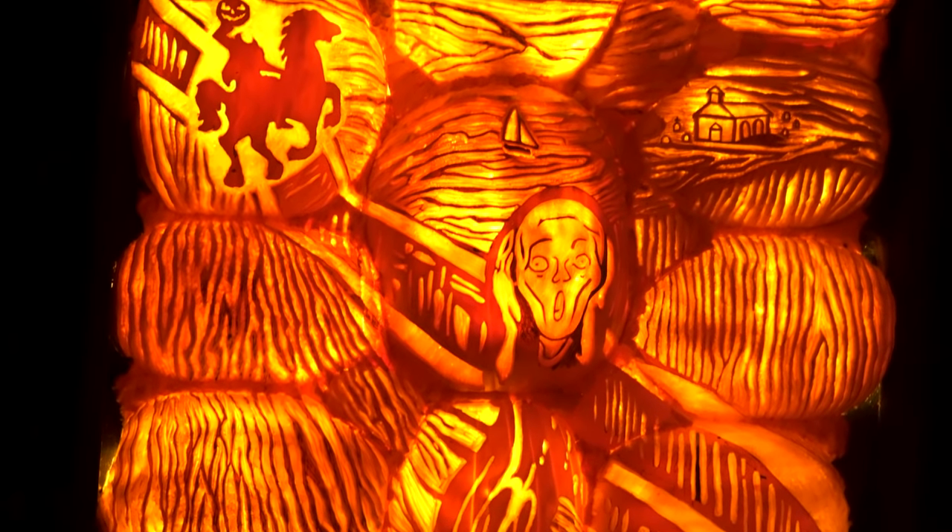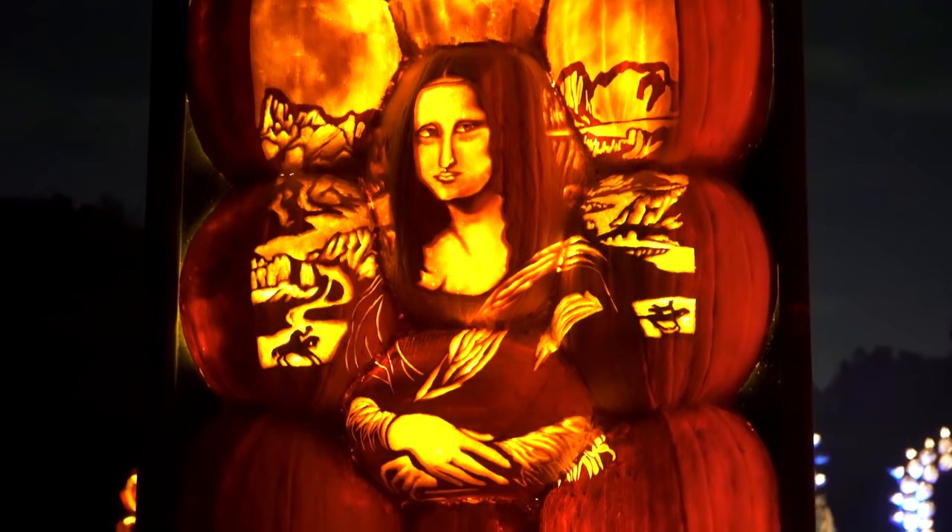These pumpkins are so detailed — they have the Mona Lisa. This pumpkin planetarium was such a hit last year that they expanded it into this huge barn where everyone can get their Instagram pictures. The lights go along with the original soundtrack and I need to go get my picture right now.